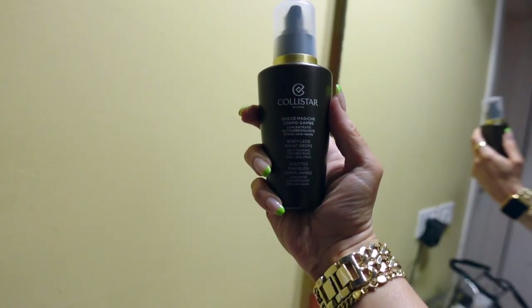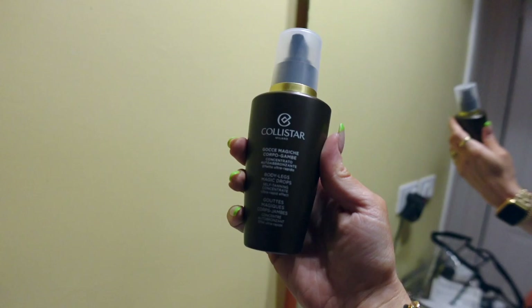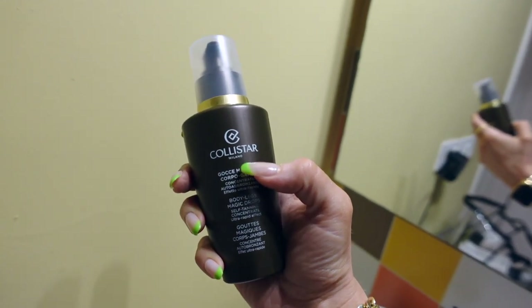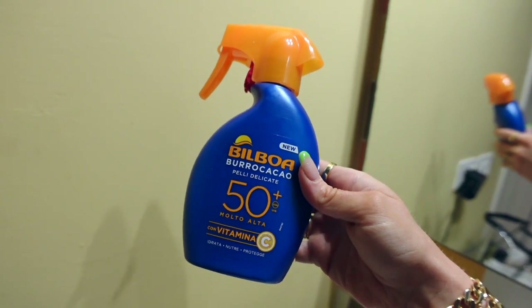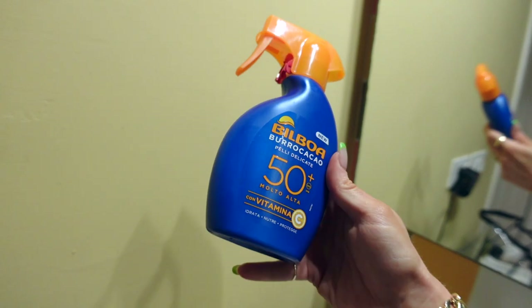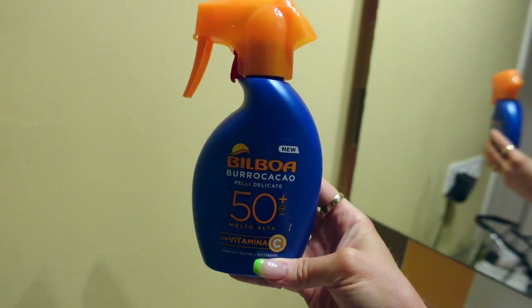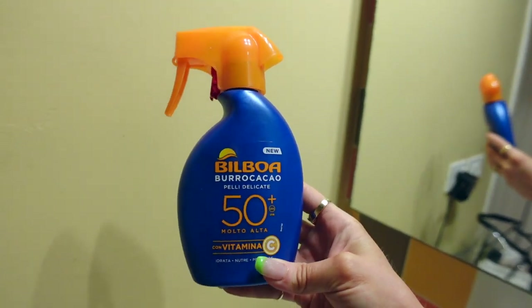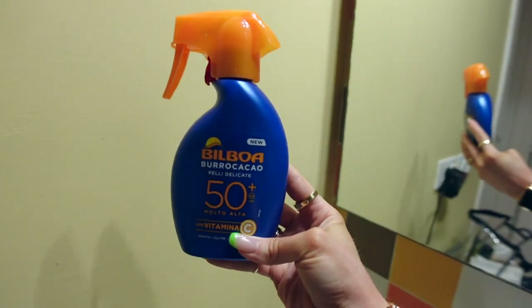I tried the tanner — these are the magic drops a lot of you mentioned. The lighting in here is so bad, apologies. It looks really pretty and dried down super fast. And this is the sunscreen I got on a whim because it was cheap — like 10 bucks — and it actually gives you the prettiest glow. I'm so stoked I discovered this. If you're in Europe and can find this, it is so glowy.